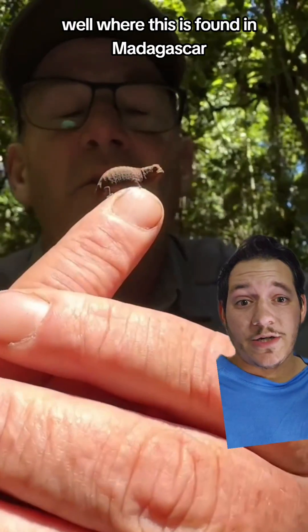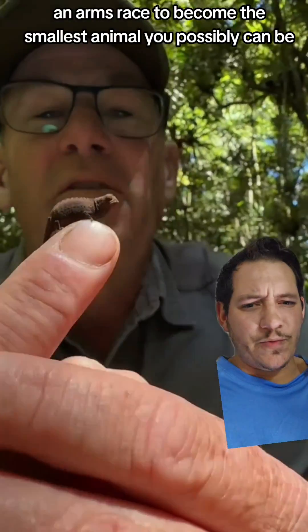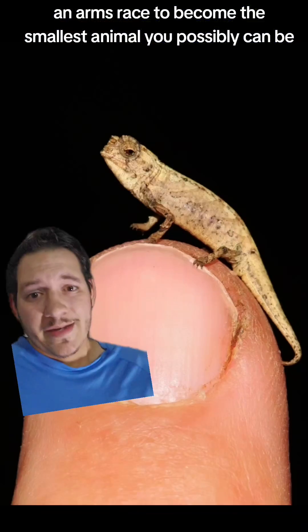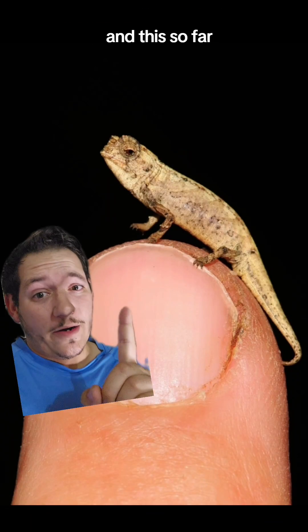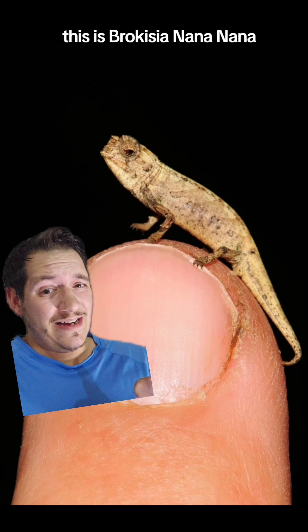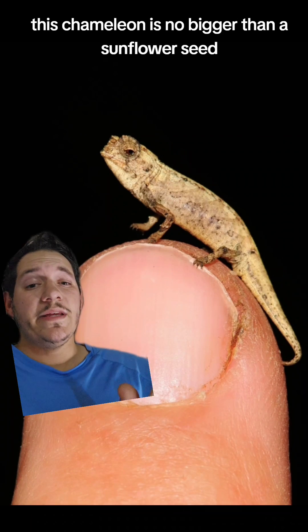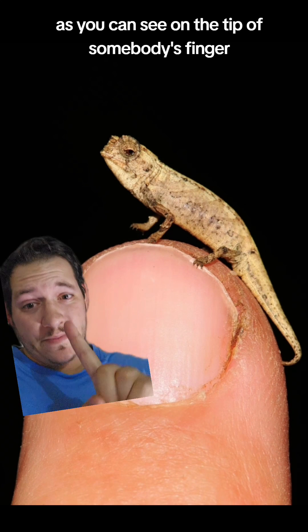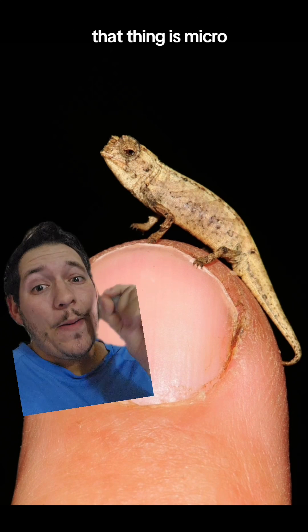Where this is found in Madagascar, there's like an arms race to become the smallest animal you possibly can be. And so far, this is the winner. This is Brookesia nana, and this chameleon is no bigger than a sunflower seed, as you can see on the tip of somebody's finger.